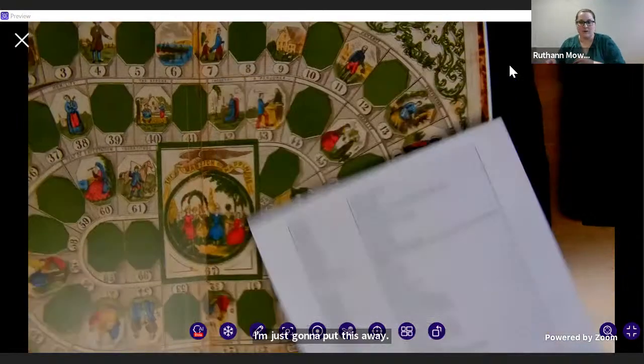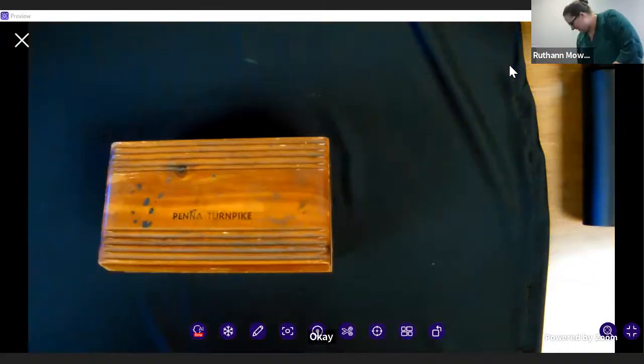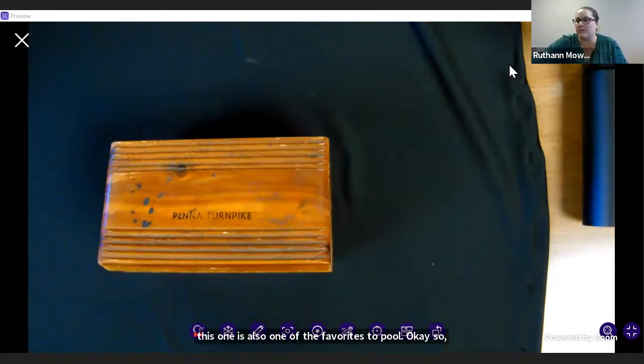I have one more item that is also a fan favorite. So who all knows who Gwendolyn Brooks is? I see the chat flashing — I'm going to assume at least some people know who Gwendolyn Brooks is.